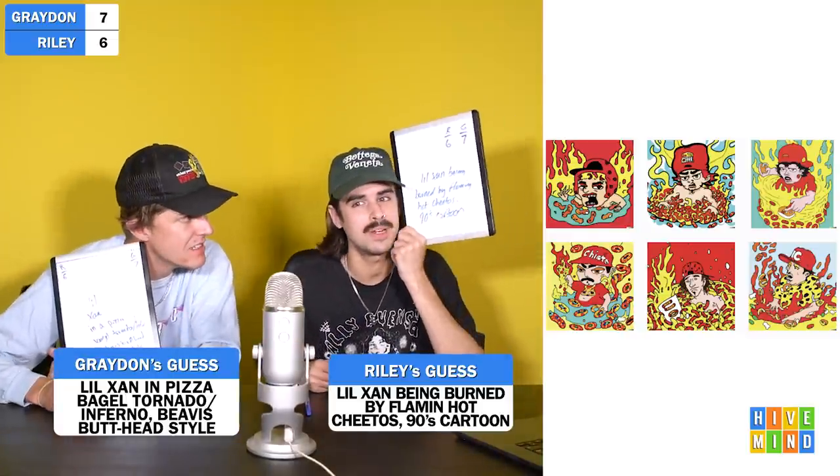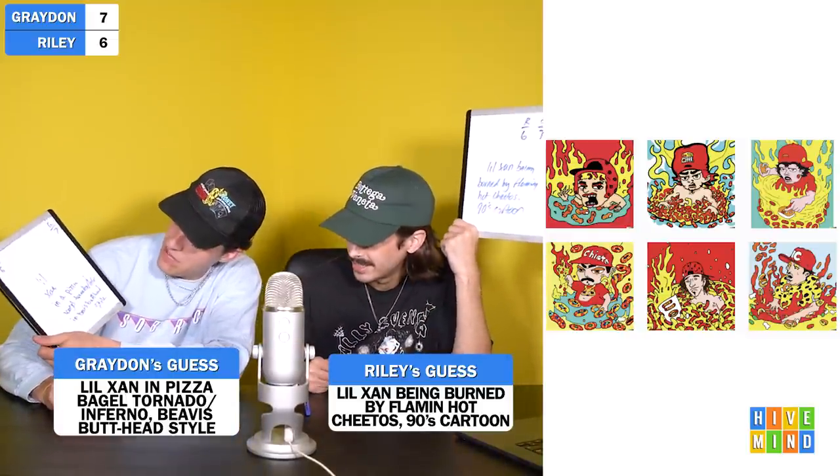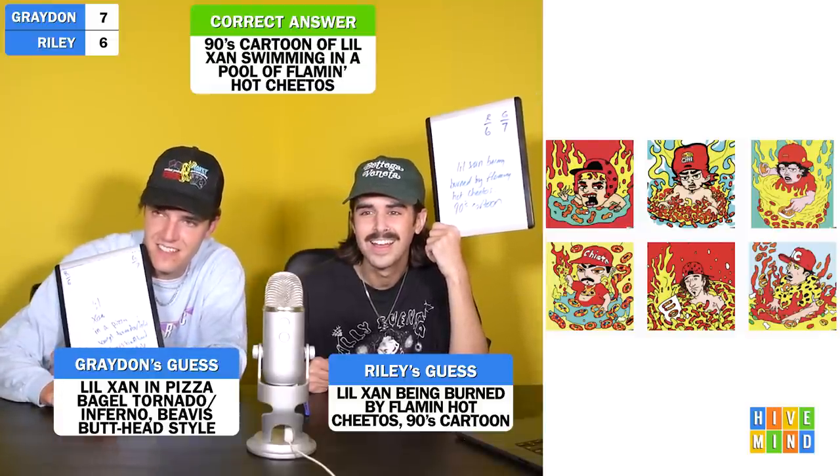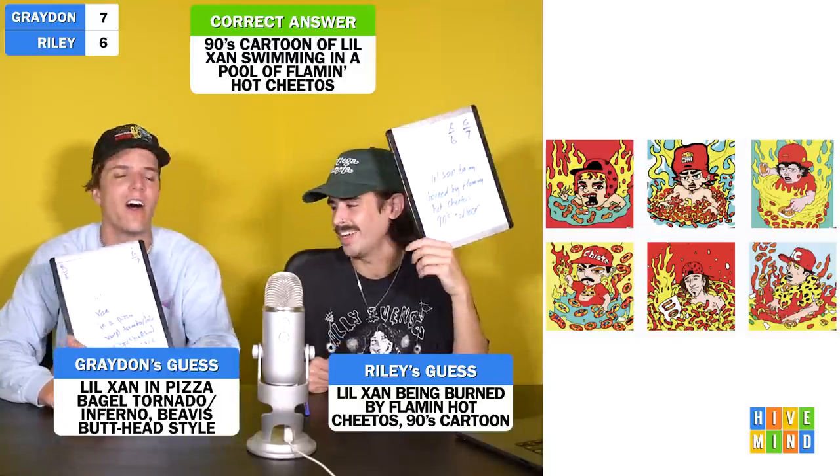Next image. What the hell? This looks like Tommy Pickles wearing a flat bill. I think I know what's going on here — it just looks like the style of cartoon some shit-kicking kid would read, like a really low-brow graphic novel. Three, two, one. 'I put Lil Xan being burned by Flamin' Hot Cheetos, 90s cartoon.' 'I put Lil Xan in a pizza bagel tornado slash inferno in Beavis and Butt-Head style.' This is a 90s cartoon of Lil Xan swimming in a pool of Flamin' Hot Cheetos. Flamin' Hot Cheetos and Lil Xan have such a storied history.